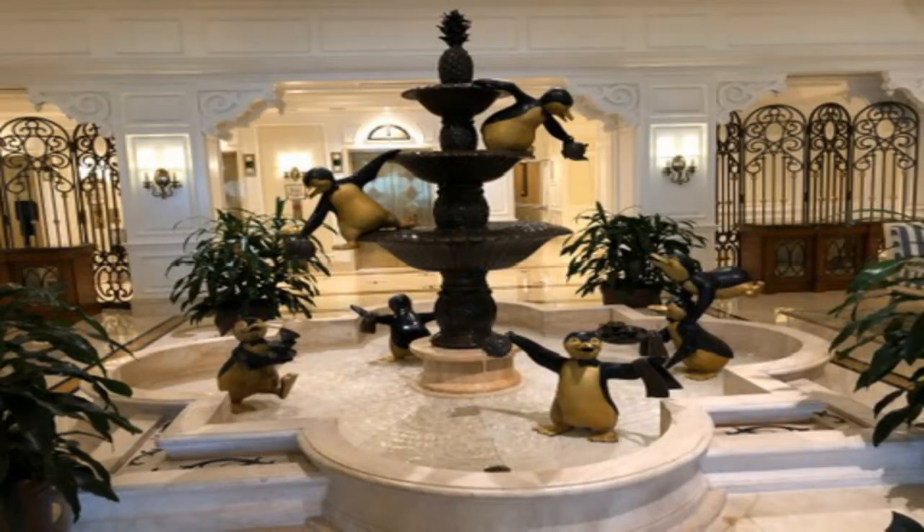Now, the Grand Floridian has a special place in my heart, and so the little Villas right off from the main building are near and dear to me as well. I love the little lobby with the penguins — Sarah Mary Poppins. It's absolutely adorable.